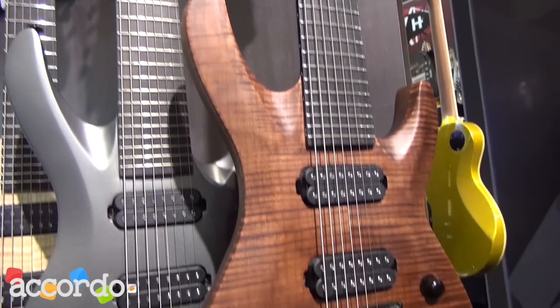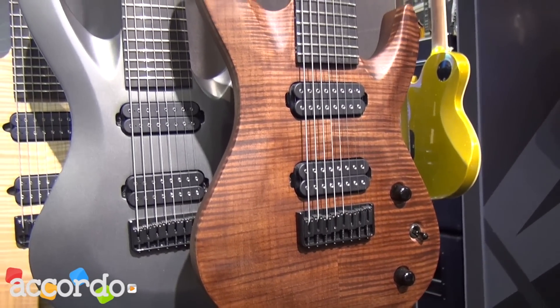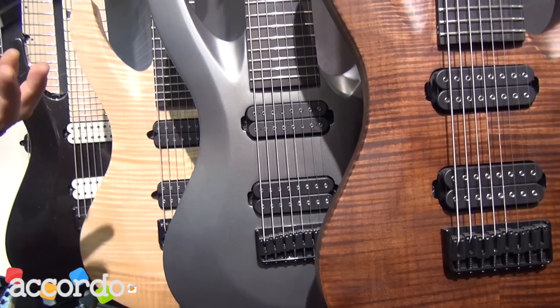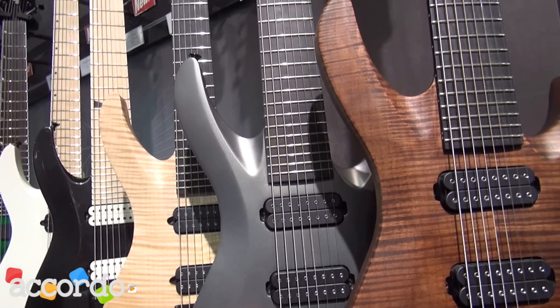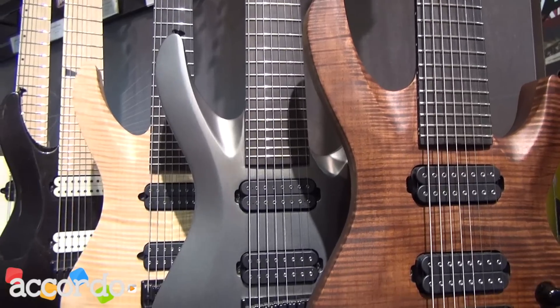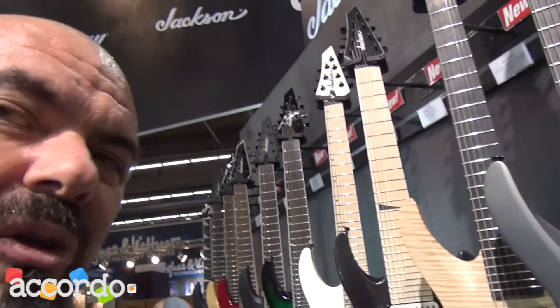The fact is: compound radius fingerboards, real neck-through construction, the highest quality components for every given price point. And we have our own bridge that we created for this, that not only is more stable but totally just kicks ass.